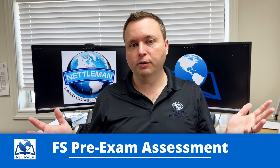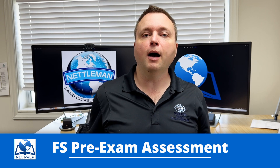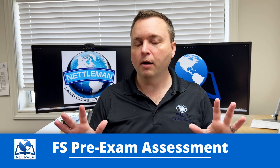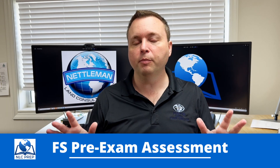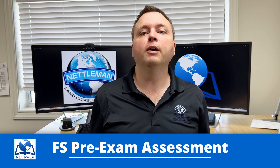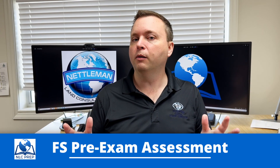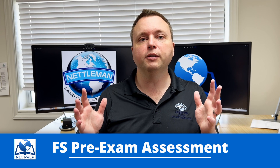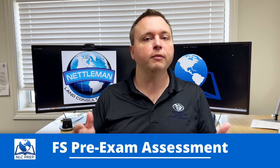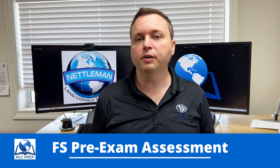So why did we build this? Well, I've had so many students come to me and say, I'm just going to go take the exam. I'm not going to study for it. I'm not going to prepare. I'm just going to go and pay the $300, take the exam, and see how I do. And I ask them all the time, why would you waste your money and waste your time on this FS exam when you haven't even prepared for it? And they've told me, I just want to see what it's like.